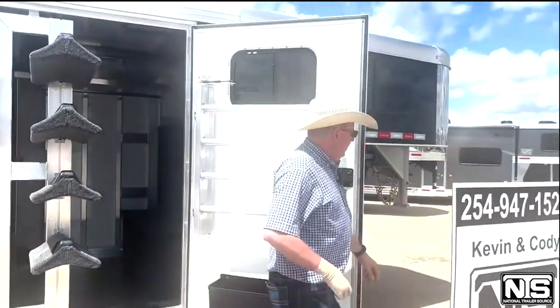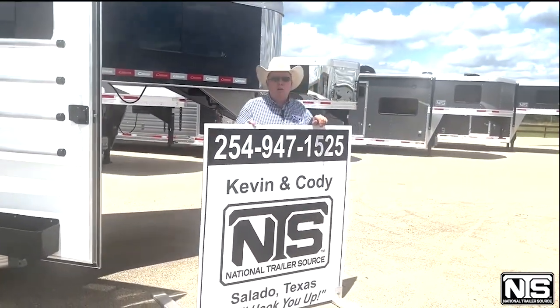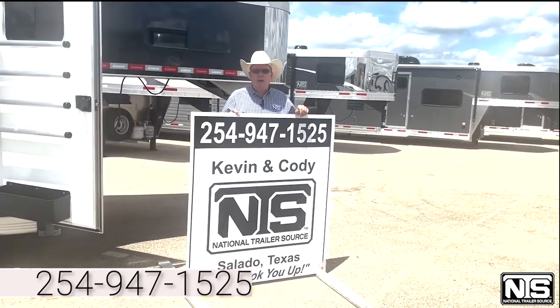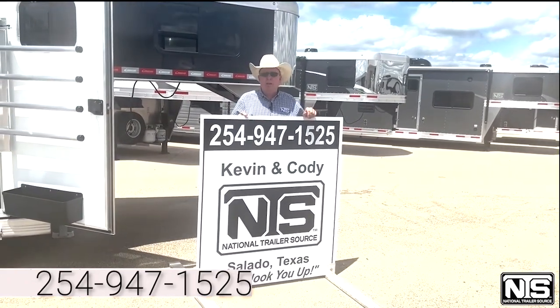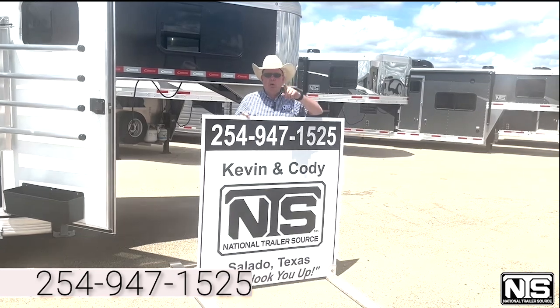Folks, here at National Trailer Source in Salado, this trailer is available. Remember 254-947-1525. Ask for Kevin or Cody, we'll hook you up.